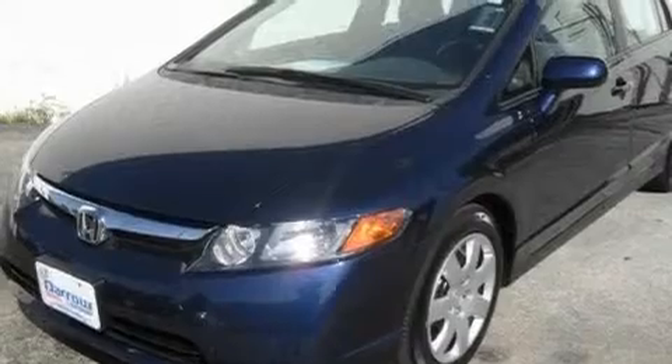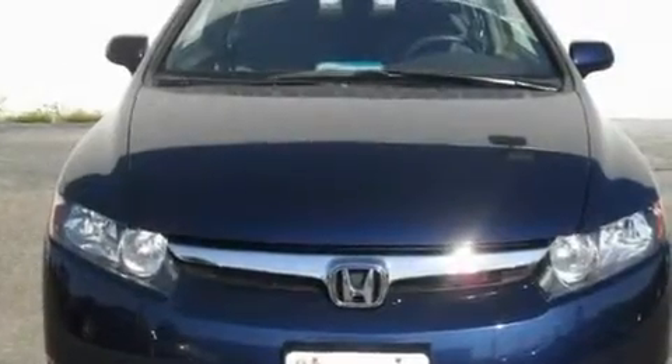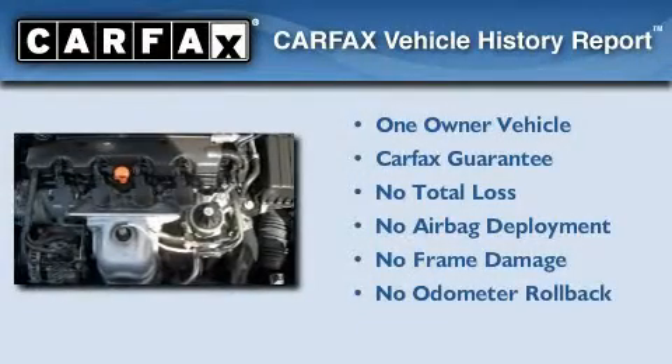With an EPA estimated rating of 36 miles per gallon on the highway, this automobile is clearly a fuel efficient choice. This Honda has had only one owner and it qualifies for the Carfax buyback guarantee.